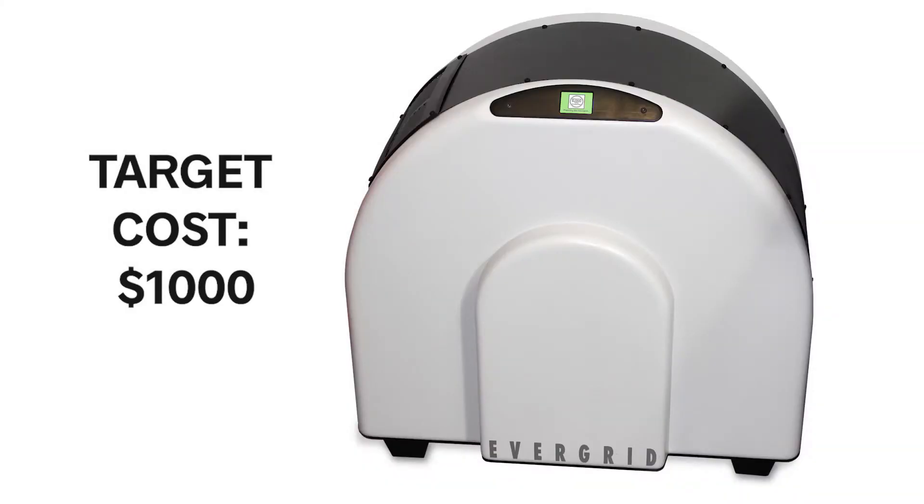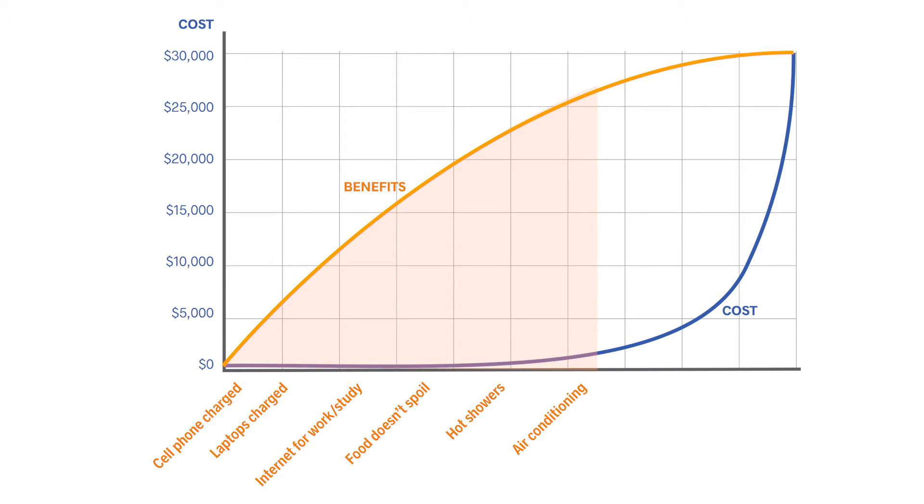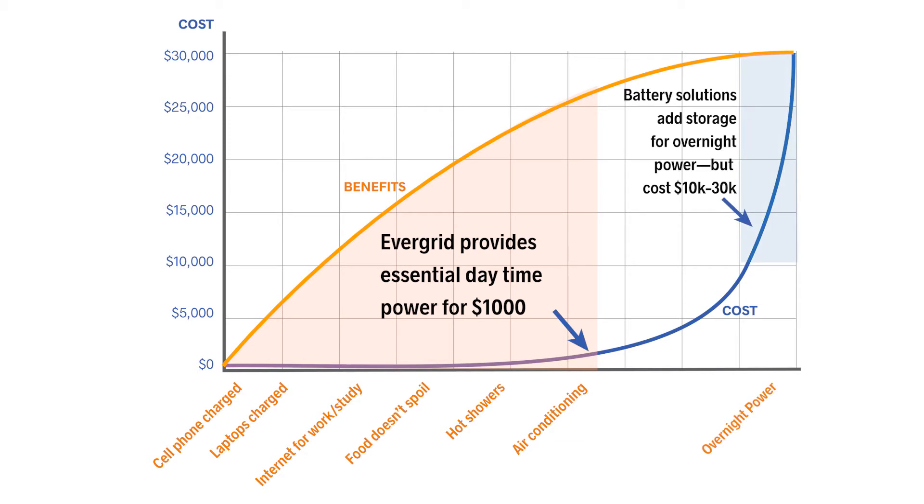At a target cost of just $1,000, the EverGrid is a game-changing solution. When the power goes out, the first few watts of power are the most valuable. Having enough surge power to run the fridge and AC are important too. EverGrid provides this power affordably. Battery-based systems add nighttime power, but at $10,000, the trade-off just isn't worth it for most homeowners. The EverGrid is the right size solution.